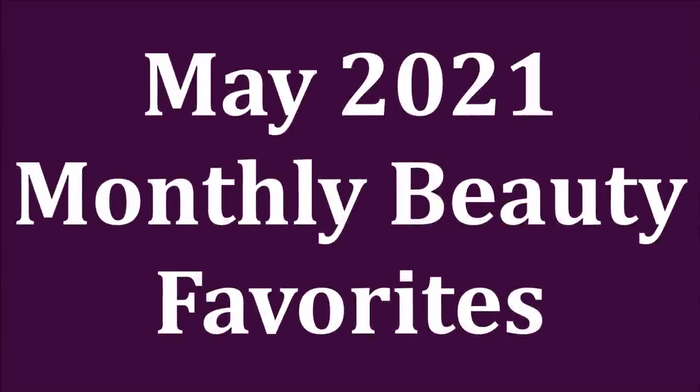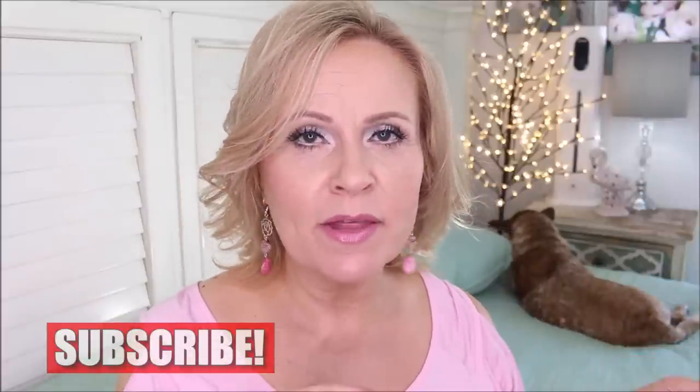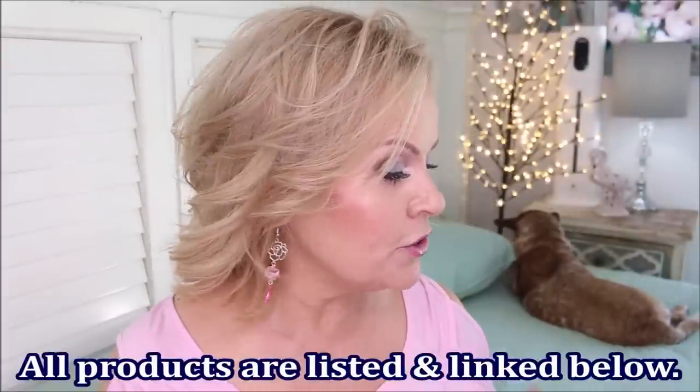Good grief, what a busy month May was. It's gone and I need to bring you May's monthly favorites. I have quite a bit — a lot of products that I tried this month, but I also went into my stash and pulled out some other things I want to talk about today. We're going to go over everything that I loved. I do have one fail in here, but everything else are things that I really, really like and I can't wait to show you.